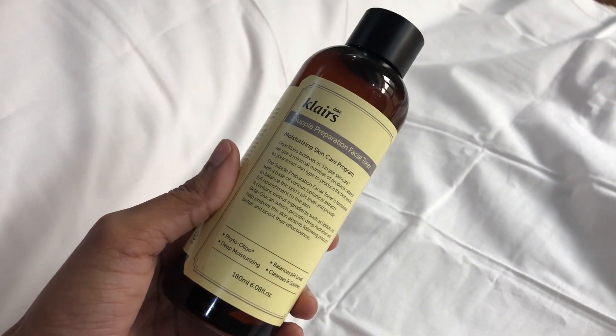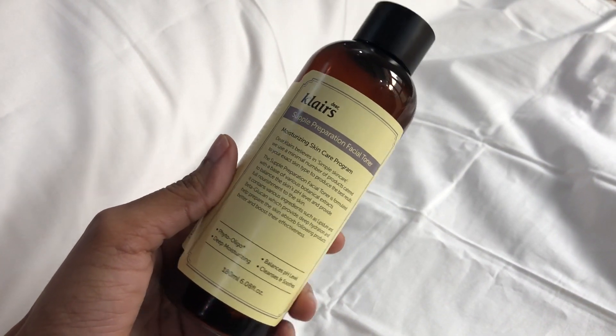Secondly, this vitamin C serum is not potent enough to work on really old, deep, and stubborn acne marks. Thirdly, if you have very oily skin, you won't like this serum — even though it has no carrier oils, it still feels very tacky and heavy on skin. So this vitamin C serum is best suited for people with normal, dry, and combination skin.